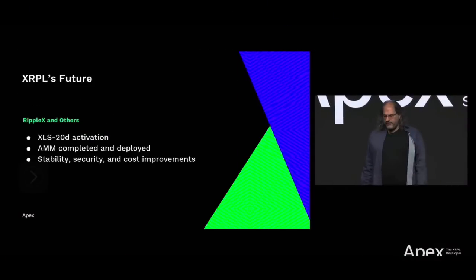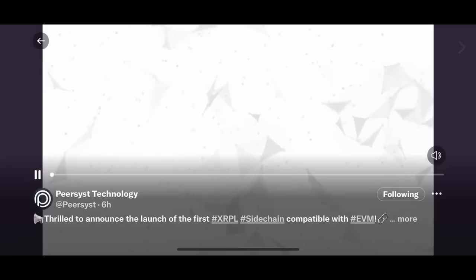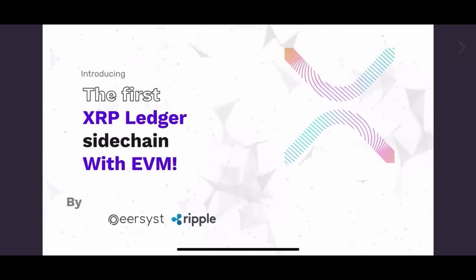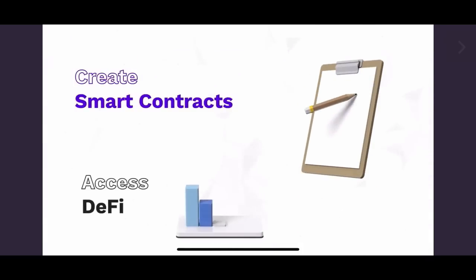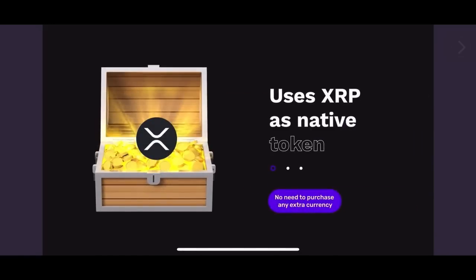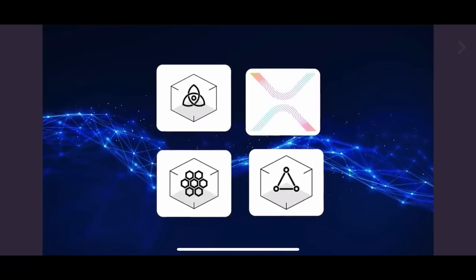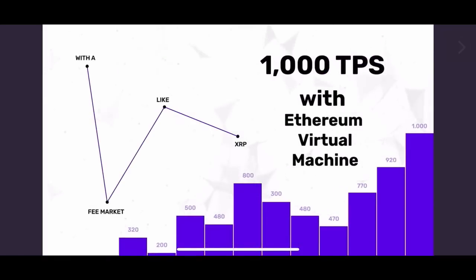We need you guys to build the future. We need you to tell us what you need and build things. XLS-20 is imminent. The AMM solution is going to be deployed — we're going to see more DeFi applications. Introducing the new XRP Ledger sidechain developed by Peersyst technology together with Ripple, compatible with EVM. Thanks to the operability of smart contracts, we can now unlock the full potential of DeFi in XRPL. The EVM sidechain uses XRP as its native token — you don't need any other currency to access it. Built with the powerful Tendermint protocol and carefully customized for XRP Ledger, it allows around 1,000 transactions per second using the Ethereum virtual machine.